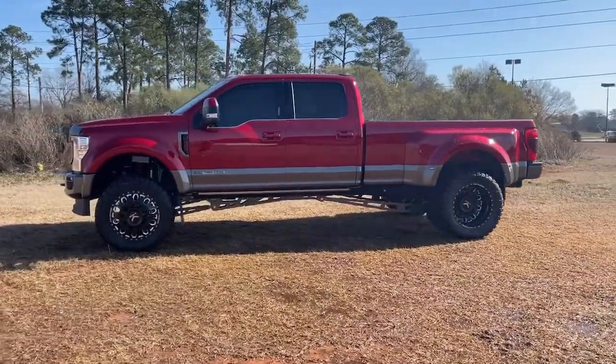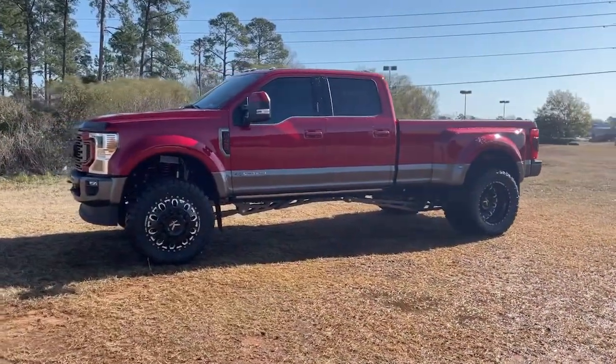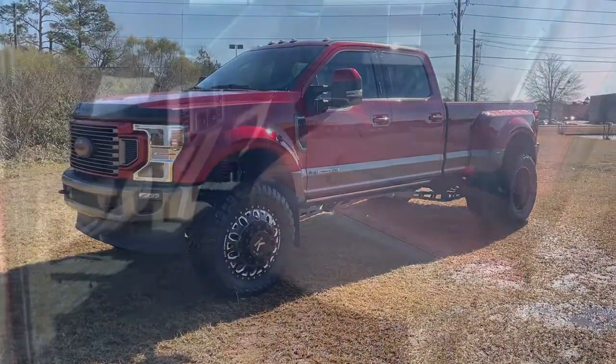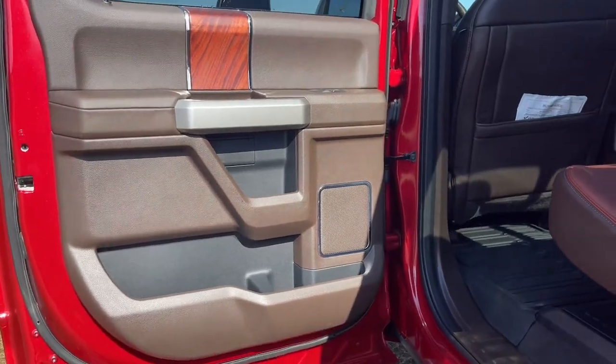Astoundingly strong yet surprisingly comfortable — that's the F-450. See for yourself when you take it out for a test drive. Our professional staff looks forward to giving you excellent service.